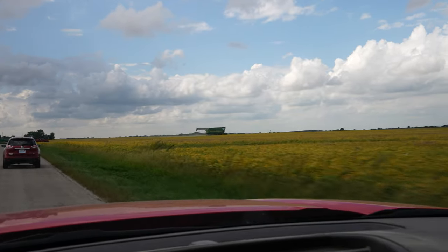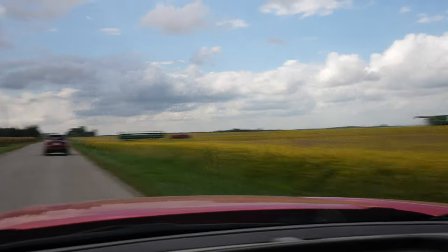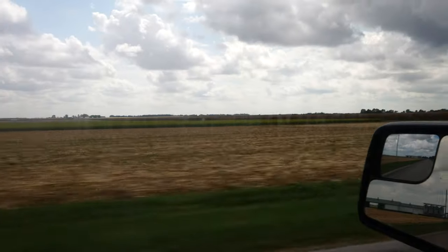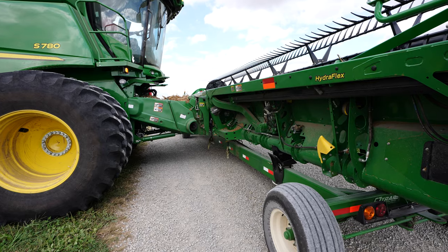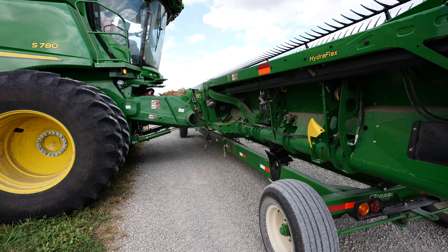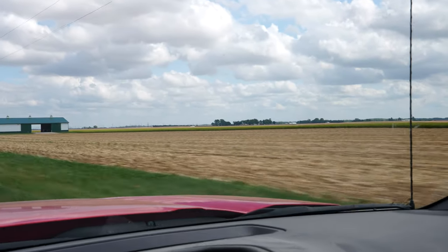Wow, we couldn't have timed that any more perfectly. Combine's about to pull up to the field, and there's the draper just came up from the south. Our farm is about five miles straight south on this road right here. Greens — good. Rain — bad. It's only a mile, mile and a quarter. The grain cart is just right over there, you can see the semi. Just another one of those days with a lot of back and forth.